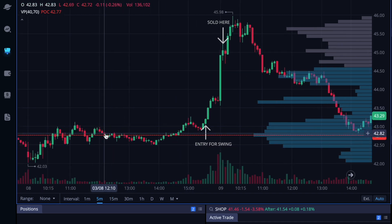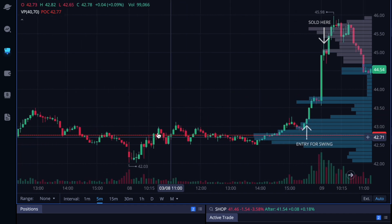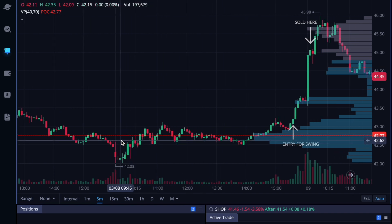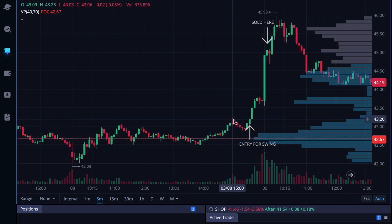I had seen basic consolidation in this zone. As you can see, for several days we stayed in this range — a couple of days actually. Since right here we got a little push up, tested down, and I entered.